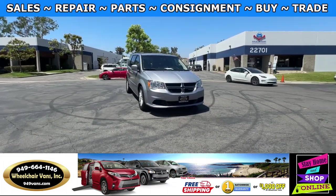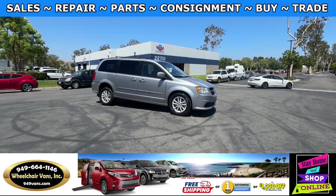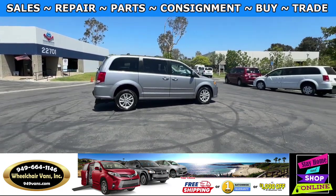Hello and welcome to Wheelchair Vans Inc. Today I'll be going over a 2016 Dodge Grand Caravan equipped with the AMS Conversion Rear Entry Manual Ramp.